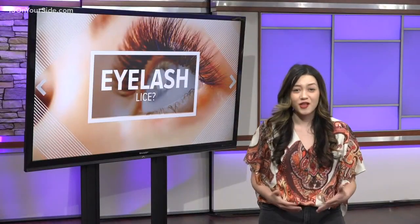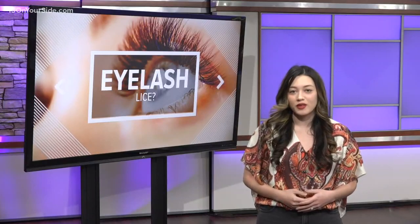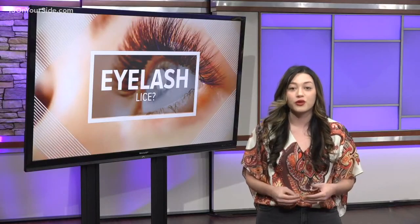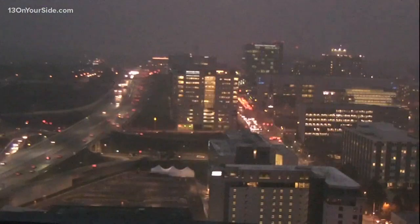Lash extensions can still offer a lot of fun and glamour. Experts at the local Siren and Proper Lash Lounge say it's just important to listen to your lash artist when they walk you through your cleansing routine — saying they do it for a reason. Something we would never think about. Thank you, Kylie.